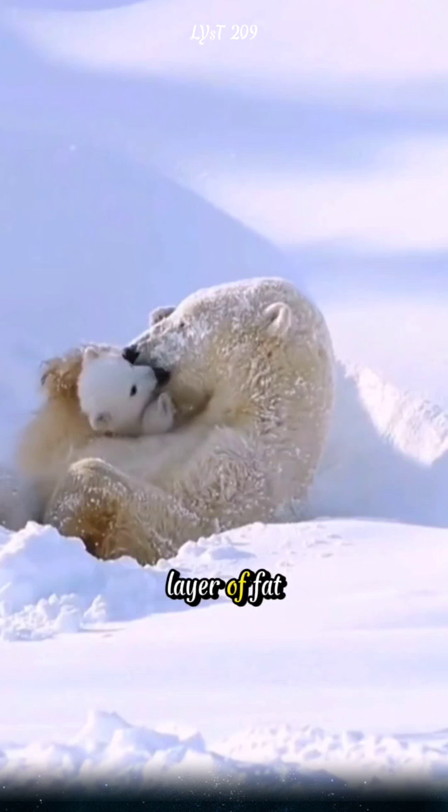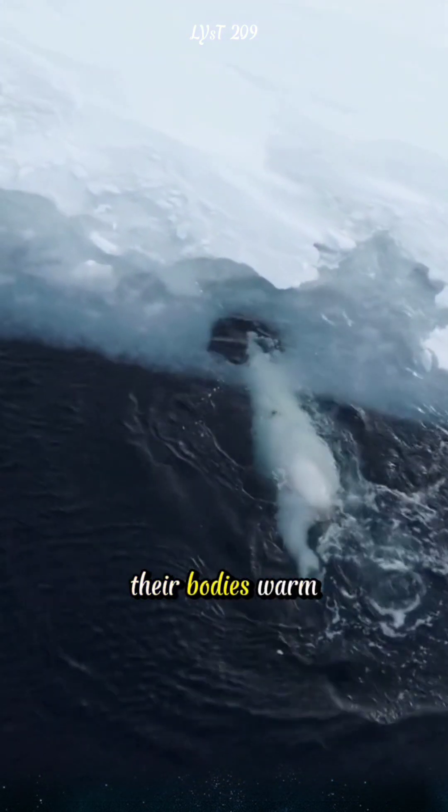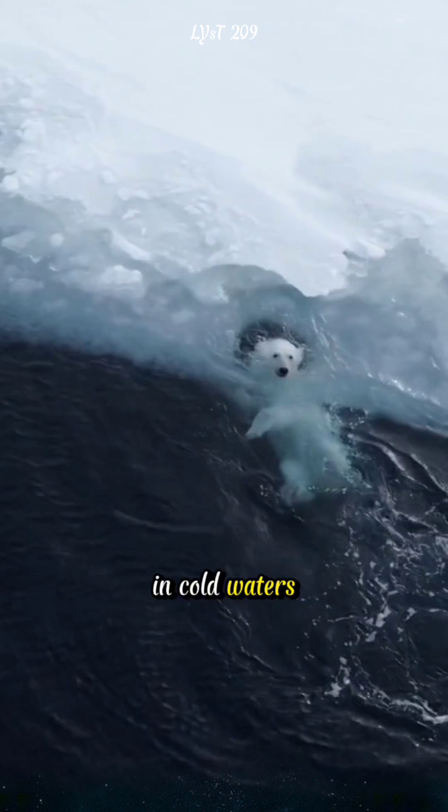Beneath this fur lies a thick layer of fat, which can be up to 4 inches thick, helping to keep their bodies warm even when swimming in cold waters.